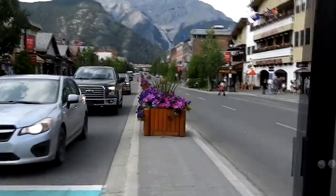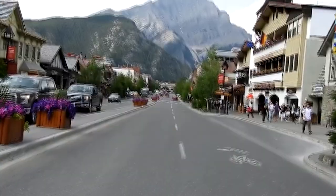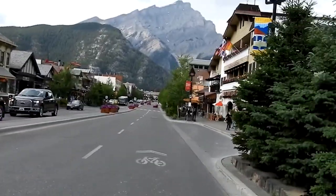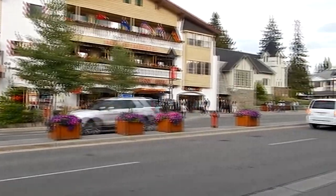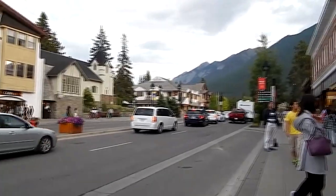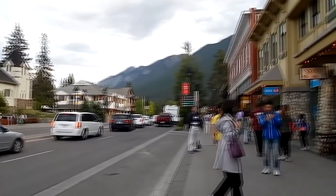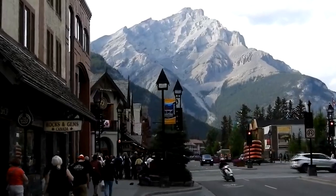Take a leisurely stroll down Banff Avenue, stopping to admire the stunning views of Cascade Mountain and Mount Rundle. Explore the Banff Park Museum, a national historic site that offers a fascinating glimpse into the natural history of the region. Don't forget to sample some local delicacies, from hearty mountain fare to decadent desserts.